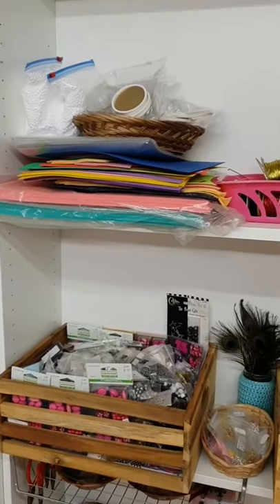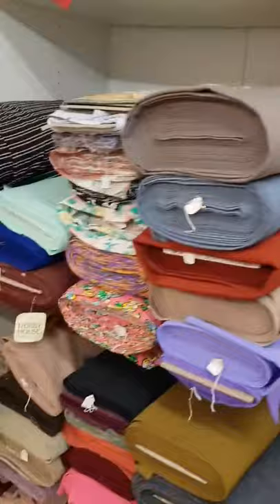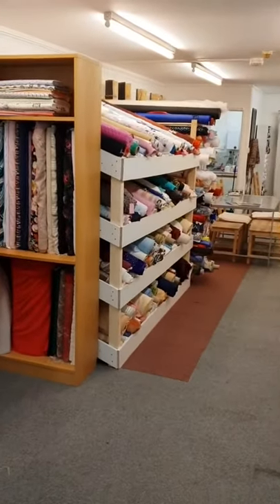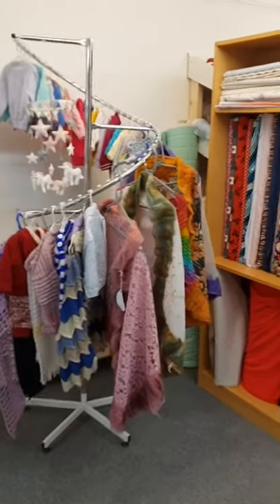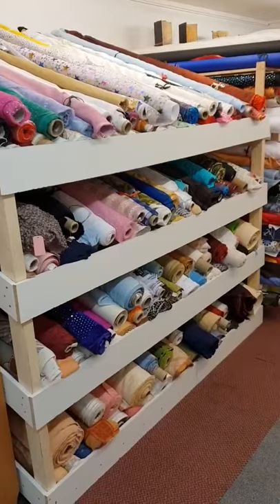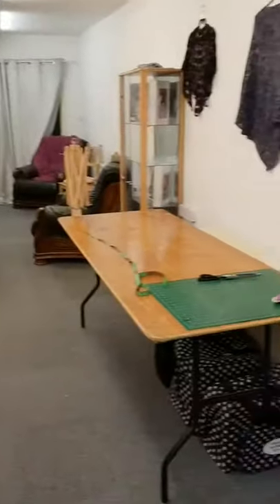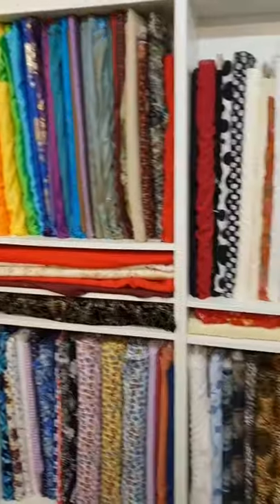This foam up here is very useful for using as resists if you're doing wet felting. Then we have the fabric section with various bits, and this fabric storage unit was carefully built by my partner Glenn — it's been brilliant so far. We've got lots of shiny bits up here.